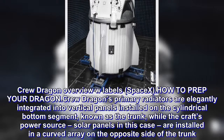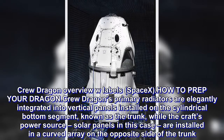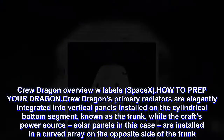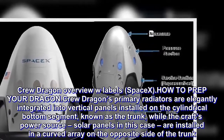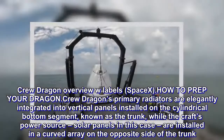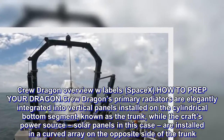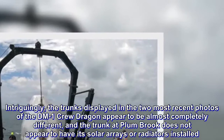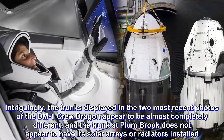Crew Dragon's primary radiators are elegantly integrated into vertical panels installed on the cylindrical bottom segment known as the trunk, while the craft's power source — solar panels in this case — are installed in a curved array on the opposite side of the trunk. Intriguingly, the trunks displayed in the two most recent photos of the one-mark Crew Dragon appear to be almost completely different, and the trunk at Plum Brook does not appear to have its solar arrays or radiators installed.